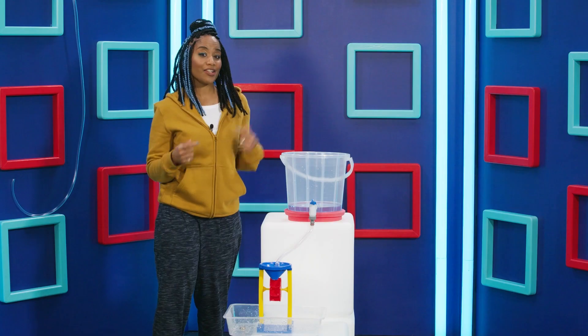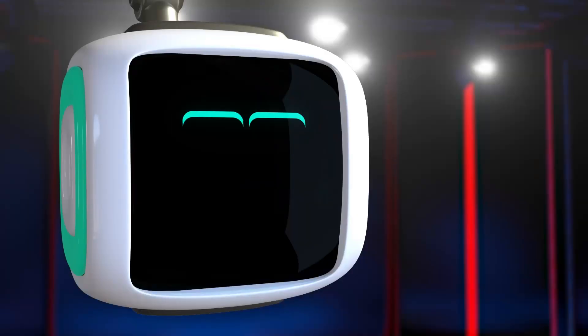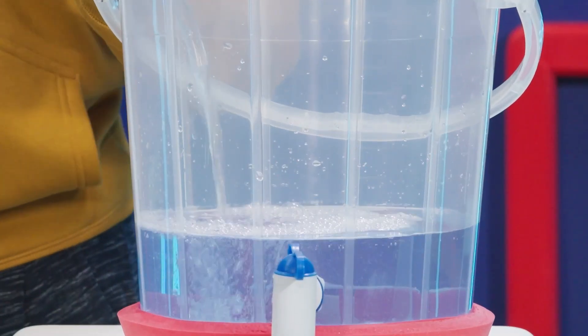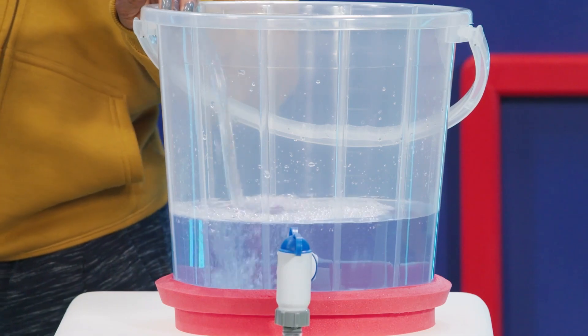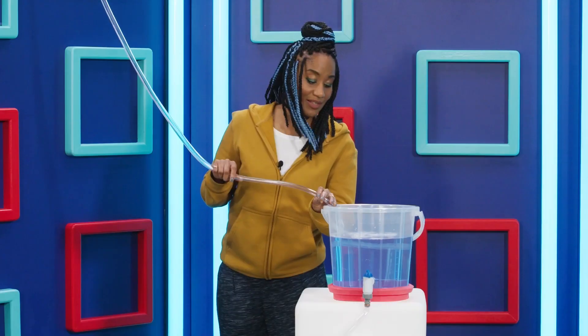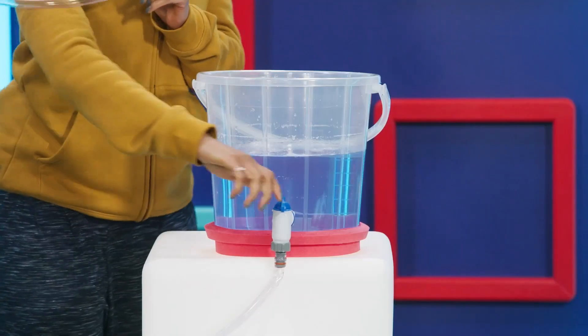So I need to recharge the bucket with more power. Water on, Kumo! You got it, Joanna! Lots and lots of power! Because a battery can only store up so much power, we've got to stop now. Water off! And now it's recharged — the battery is ready to power our device again.